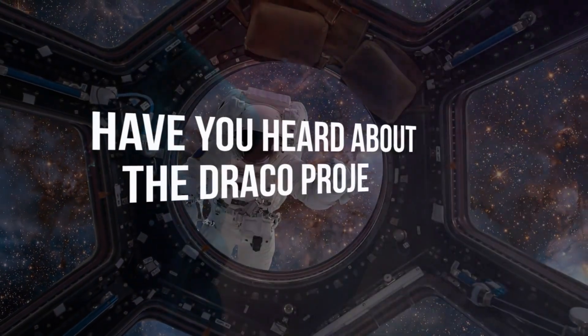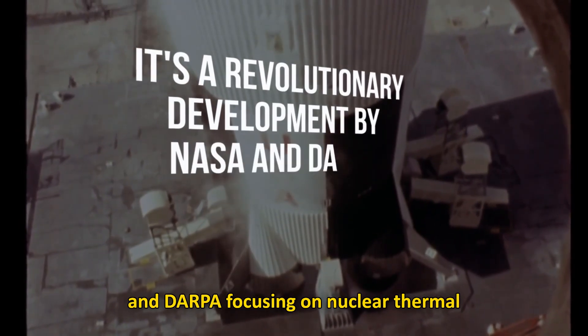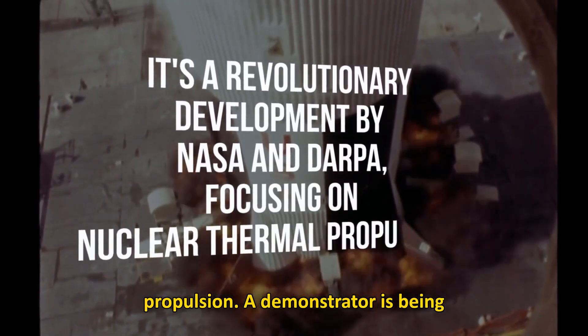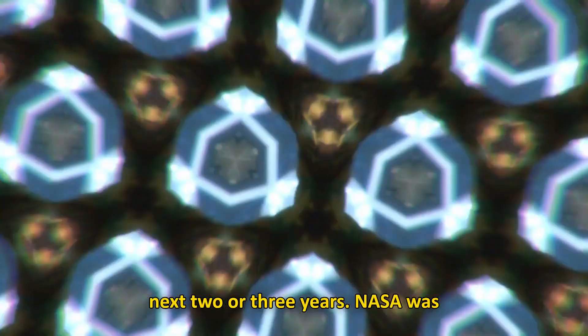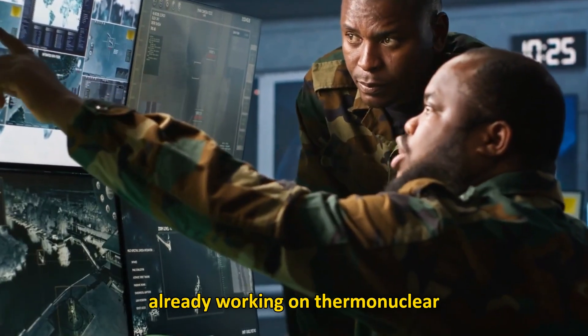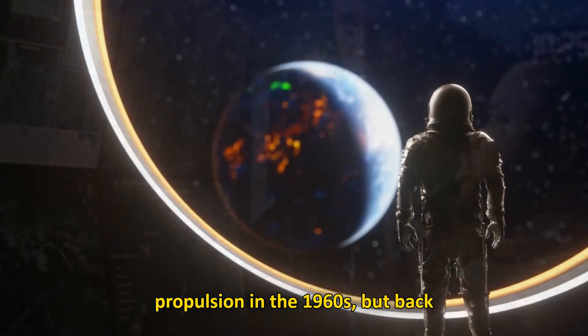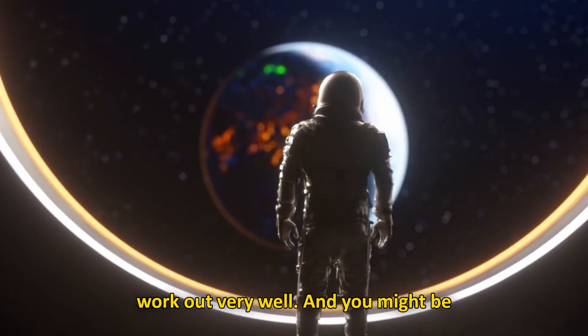Have you heard about the Draco Project? It's a revolutionary development by NASA and DARPA, focusing on nuclear thermal propulsion. A demonstrator is being designed to be tested in orbit within the next two or three years. NASA was already working on thermonuclear propulsion in the 1960s, but back then, despite the promises, it didn't work out very well.